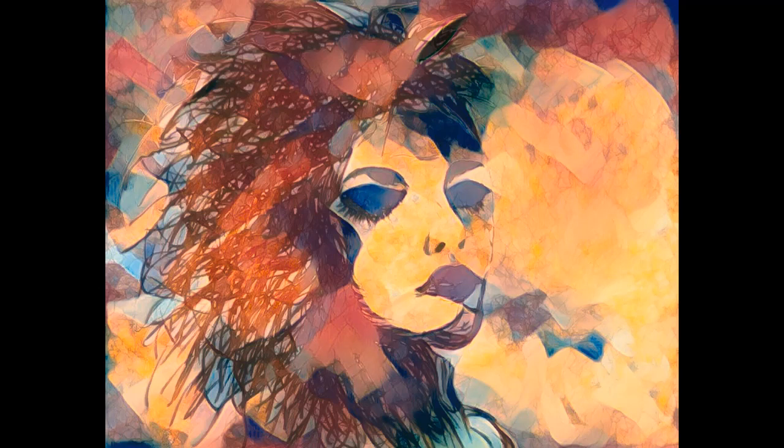This piece is called Wild Nature. As you can see, she's made out of fall colors — what looks like tree branches and leaves, with reds and golds and different colors you can get in a northern climate, like the northeast, Canada, or Michigan.